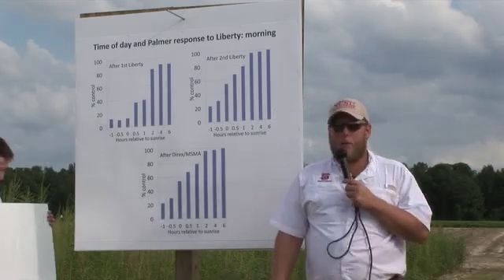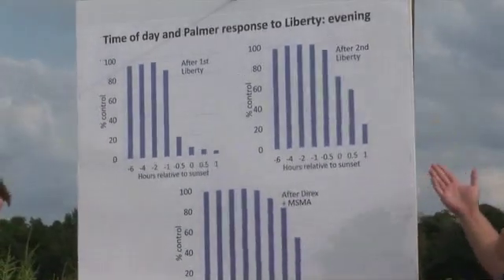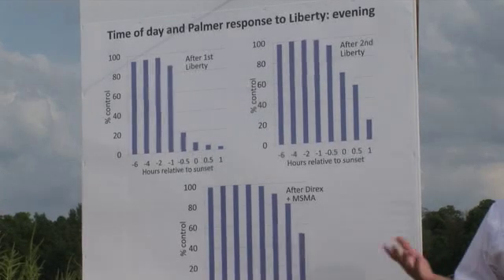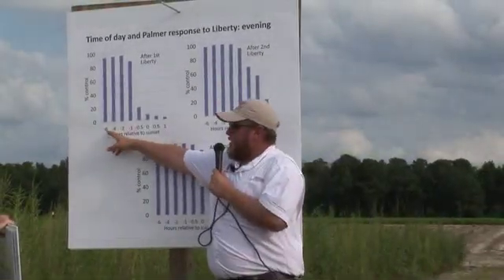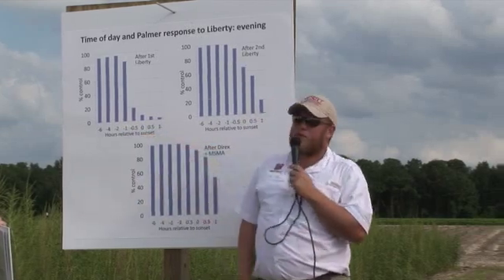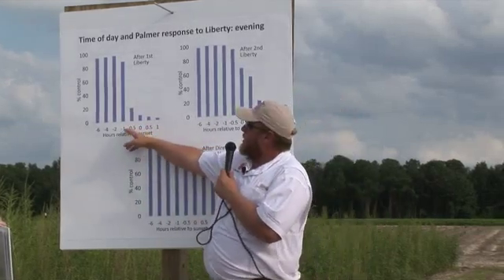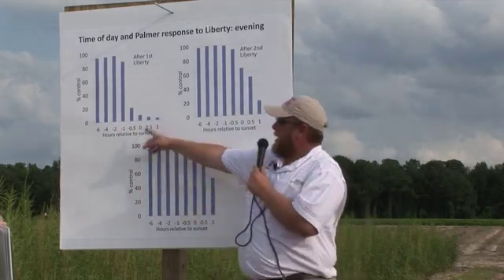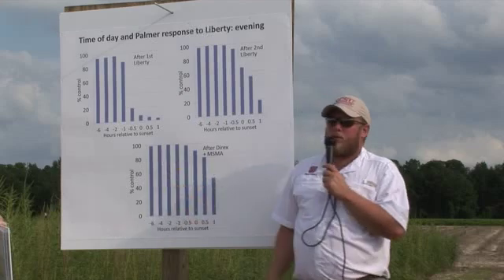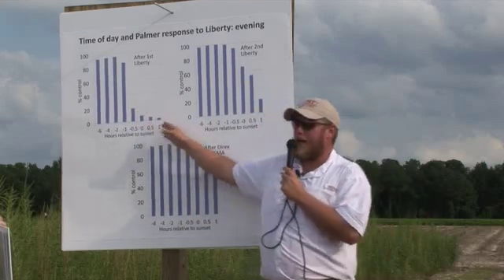But even more important, you can't be trying to spray too early in the morning. They also did the reciprocal of this in the evening, looking at how this looks closer to sunset. They did it leading up to sunset — the zero time is right about 8:30 in the evening — and you can see you've got to be about an hour before sunset to still get good activity. That control drops off remarkably after the sun starts to go down.